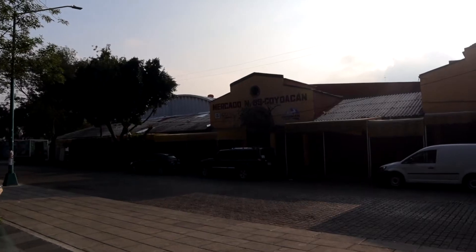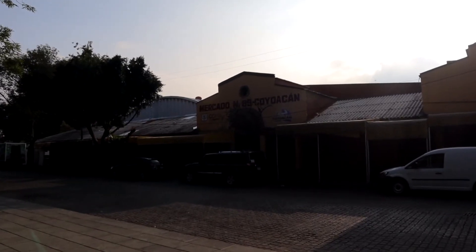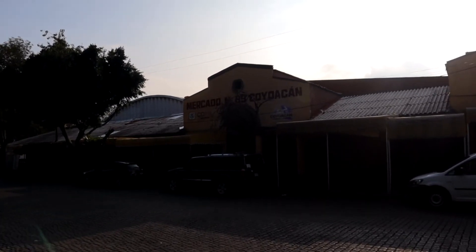Obviously, when you're here in Mexico early in the morning, the place that everybody goes to is a market. So here in Coyoacán, we've got to visit the Mercado de Coyoacán.